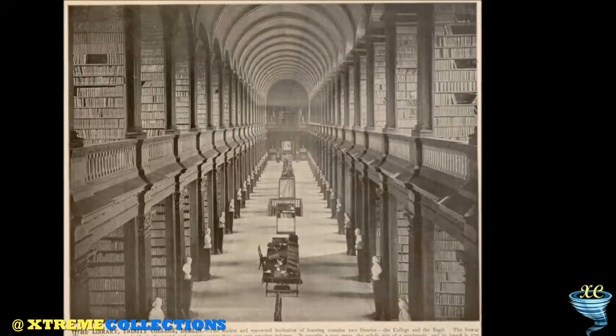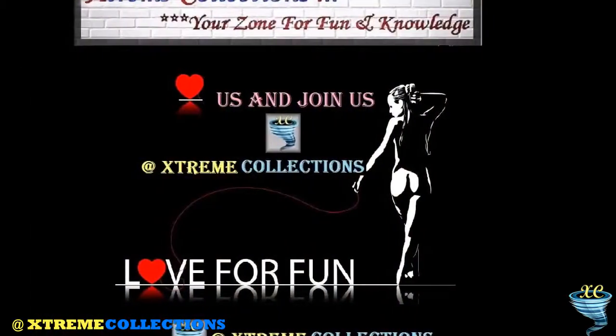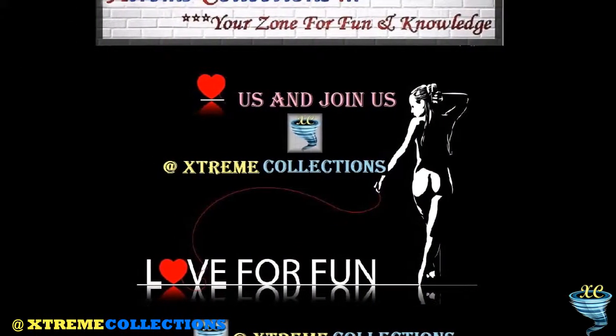The most popular of all the busts in the collection is of the writer Jonathan Swift. This bust was created by Louis-François Roubiliac.